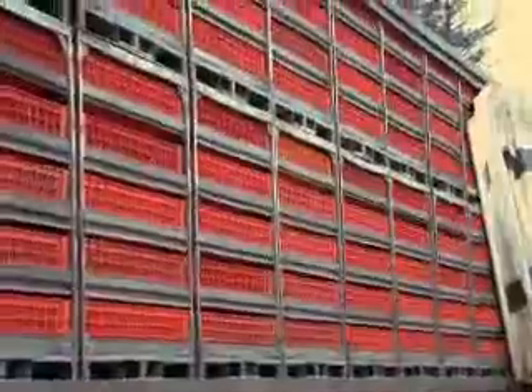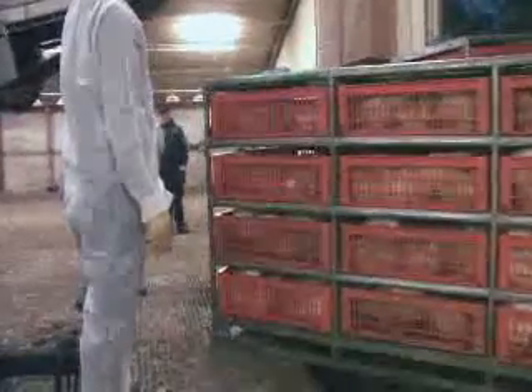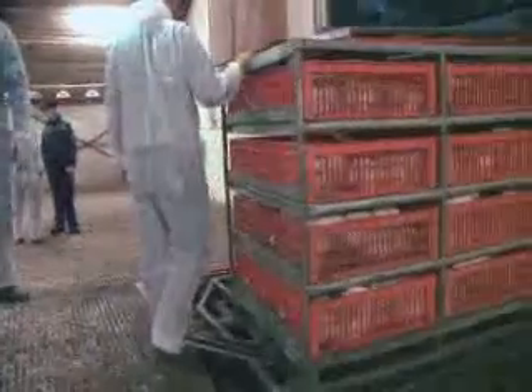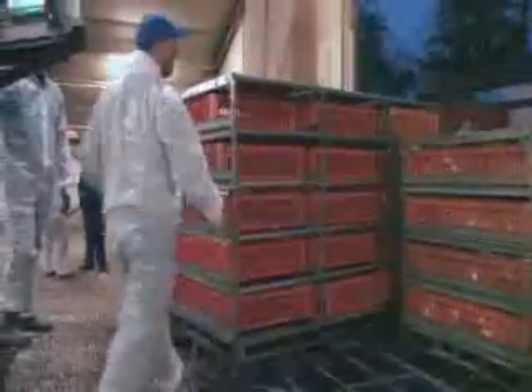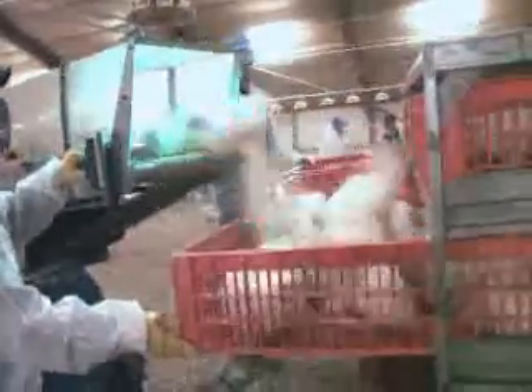Overall, this gives the user a number of advantages: minimum losses due to the extremely careful method of catching broilers, avoiding stress at the loading, great efficiency — 8,000 to 9,000 broilers handled per hour, improved quality at the loading of the containers, and reduction of labor cost, as only three people are needed for the process.